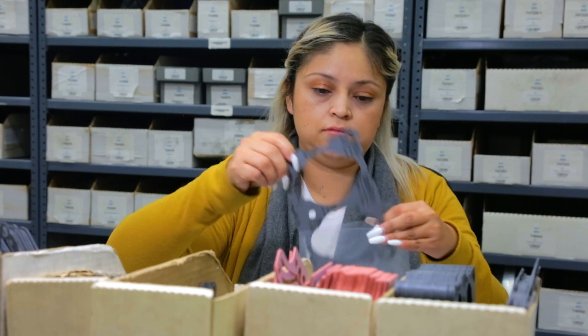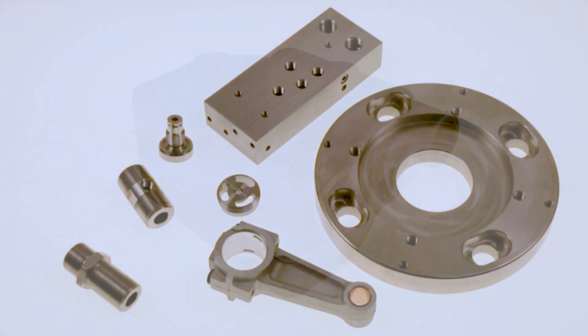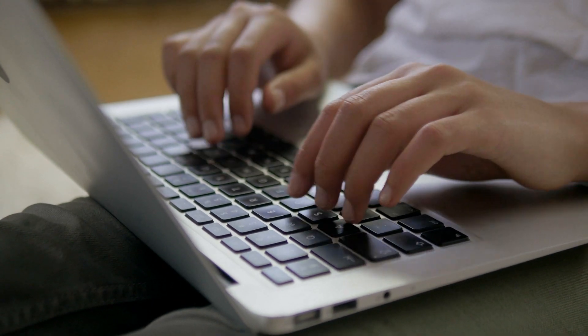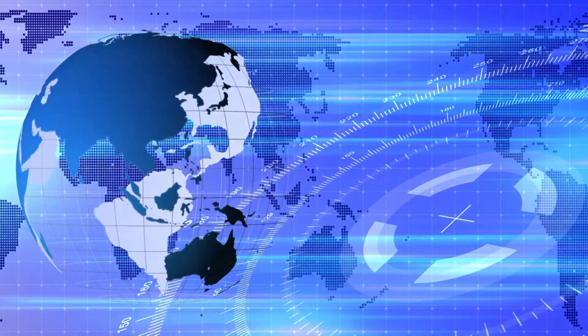We utilize the latest ERP software to manage inventory, and our large warehouse allows us to stock your finished product and ship according to your demand. Our shipping department is equipped with all the features to make it a seamless process to ship your order anywhere in the world.